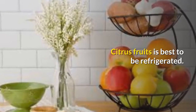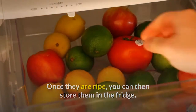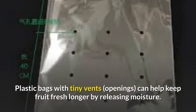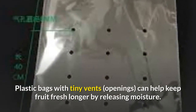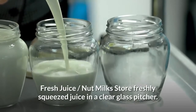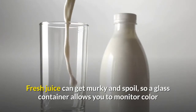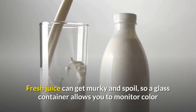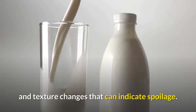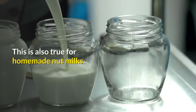Citrus fruits are best refrigerated. Once they are ripe, you can store them in the fridge. Store freshly squeezed juice in a clear glass pitcher. Fresh juice can get murky and spoil, so a glass container allows you to monitor color and texture changes that can indicate spoilage. This is also true for homemade nut milks.